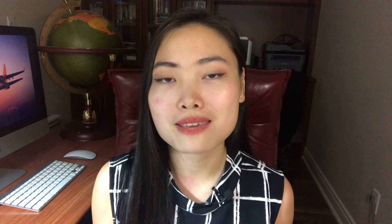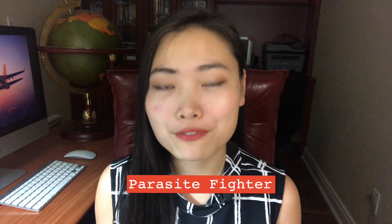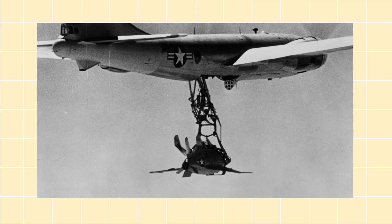Number twelve is the McDonnell XF-85 Goblin. The Goblin was what was called a parasite fighter — it was designed to deploy from the bomb bay of a B-36 Peacemaker bomber during World War II, combining the long range of bombers with the agility of interceptors. After two prototypes were built and tested, it became clear these were no match for enemy fighter aircraft, and they also had difficulty docking. The Goblins never entered service.